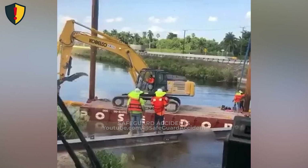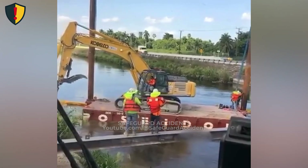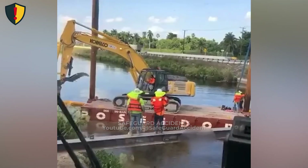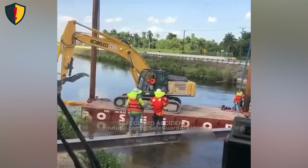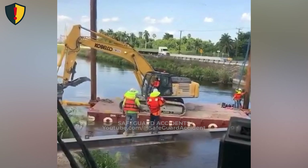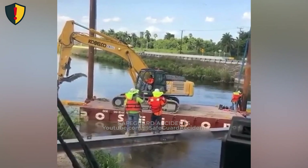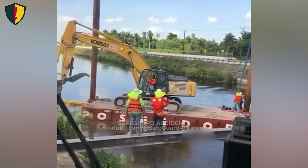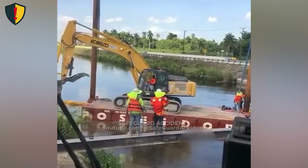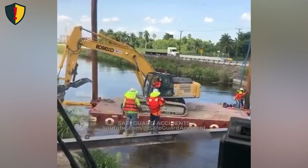On a canal job, an excavator rolls forward on a floating barge until one wrong move sends the entire machine sinking beneath the water in seconds. The crew is working along a narrow water channel, using an excavator positioned on a barge to handle sheet piles. Guidance comes from a steel beam walkway onshore while the excavator's boom is maneuvered toward the edge of the barge. The task is steady and routine, but the barge sits low in the water under a heavy load, and each inch of forward movement pushes its balance closer to the limit.